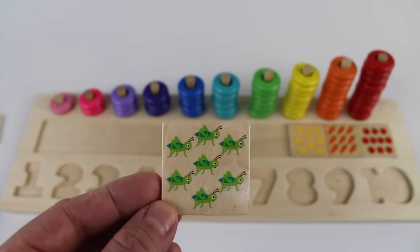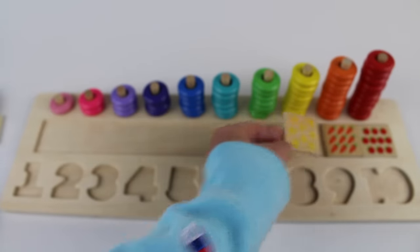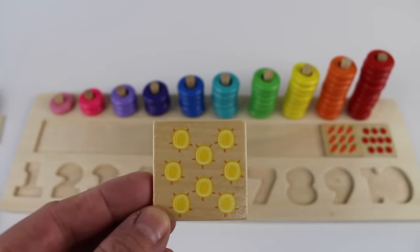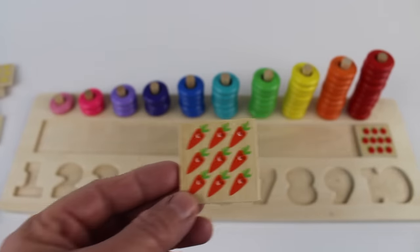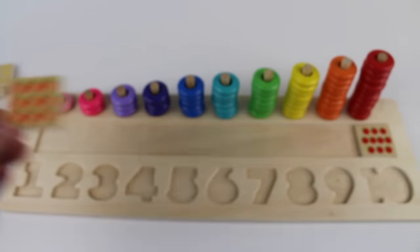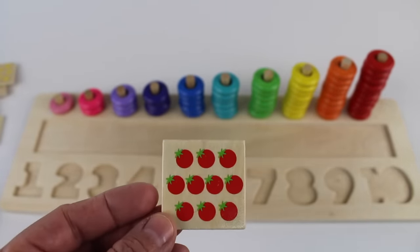This square has six funny-looking characters. This square has seven grasshoppers. This square has eight suns. This square has nine carrots. We have one more square — number ten has ten tomatoes.